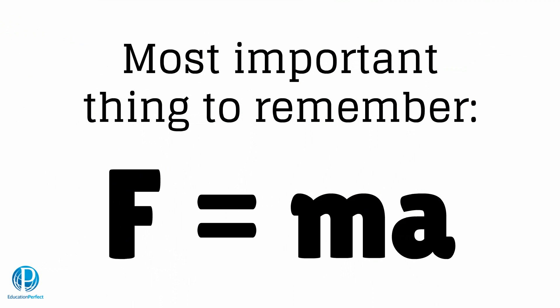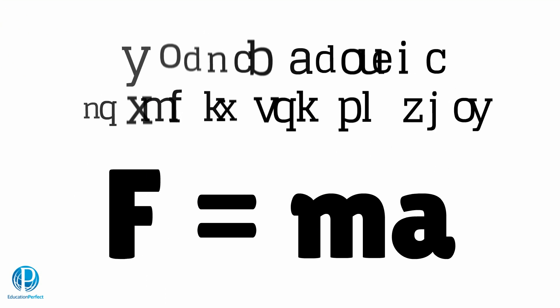Now it's your turn to follow Newton's footsteps. The following exercises will build and test your knowledge of these concepts. Good luck, and thanks for watching.